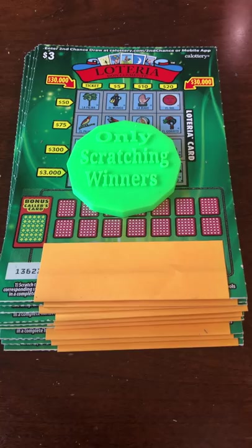Out of 100, we have 28 winners. We're going to do 14 today — that's half of 28. We're going to scratch half of the Lotteria for part one of this video and we're gonna see how this goes for us.